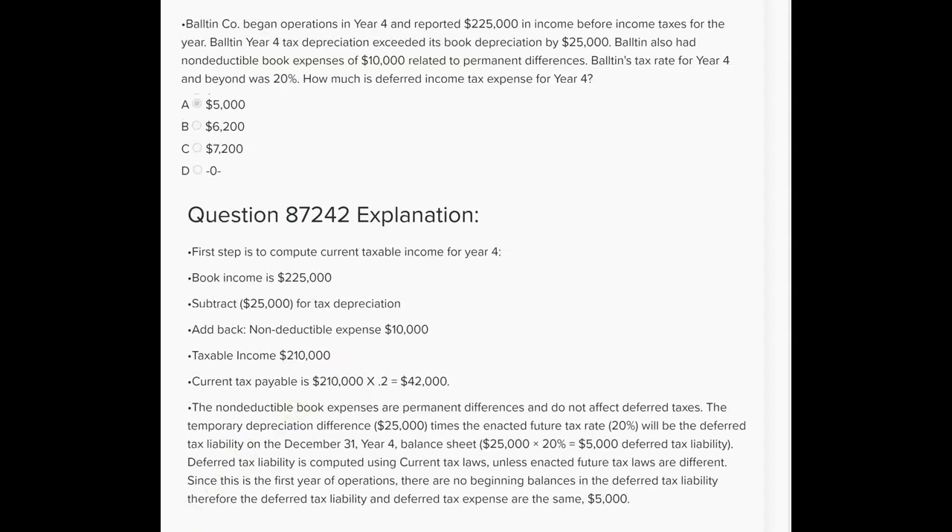The journal entry for that will be debit income tax expense deferred and credit income tax payable deferred. If they asked for total income tax expense, you'd need the current income tax expense too. Starting with book income of $225,000, subtract another $25,000 for the depreciation deduction that'll reverse in the future, then add back the $10,000 non-deductible expense, giving taxable income of $210,000. Multiply by 20% — current tax expense is $42,000. Deferred is $5,000. Total tax expense is $47,000.